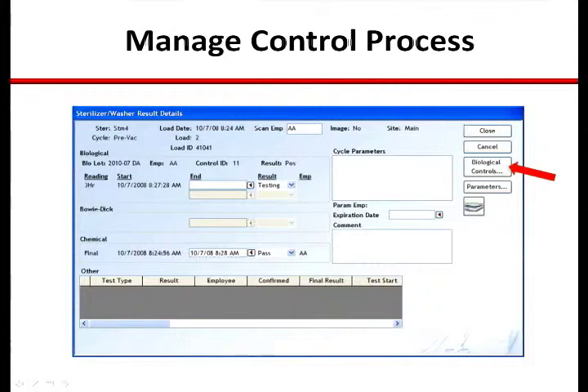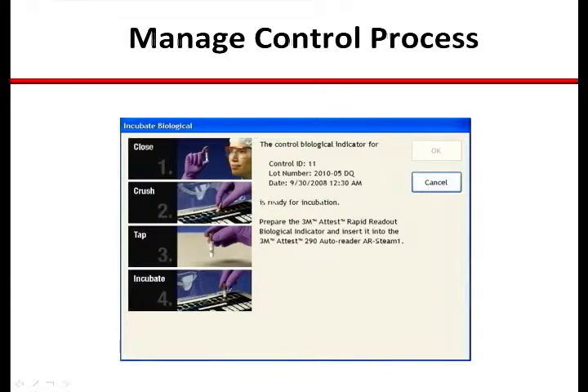The system will recognize when a control is needed based on the AutoReader in which the test BI was placed. Further, the system will correlate test BI lot number to ensure SPOR viability and will provide prompts and disciplines based on the recommended practice and instructions for use. Instructions for use for control BI will be provided with a prompt to place the control into an available well in the same AutoReader.